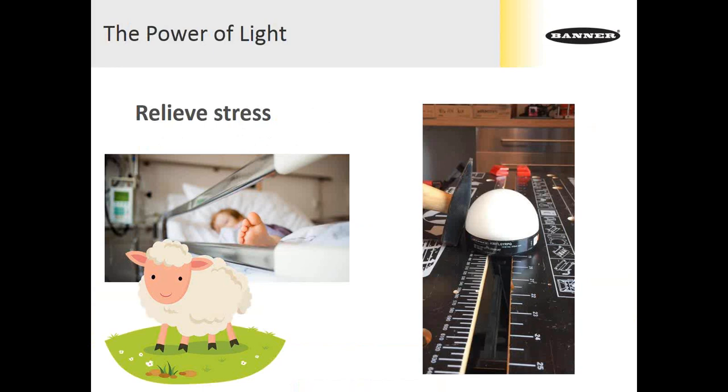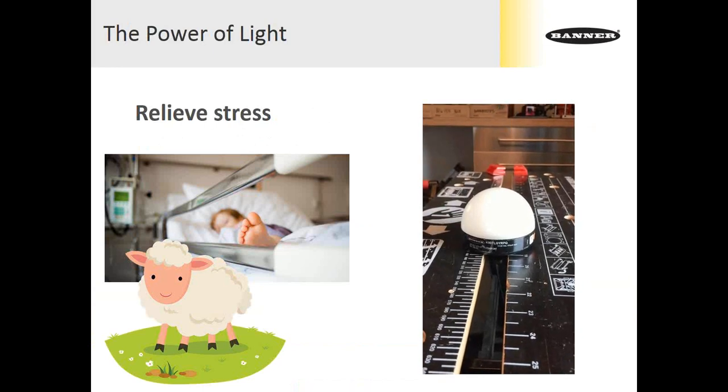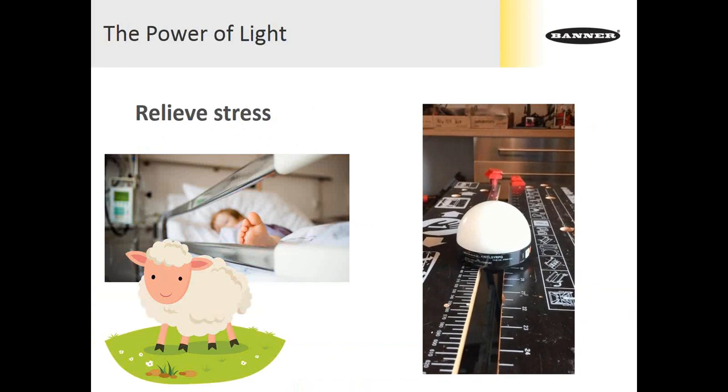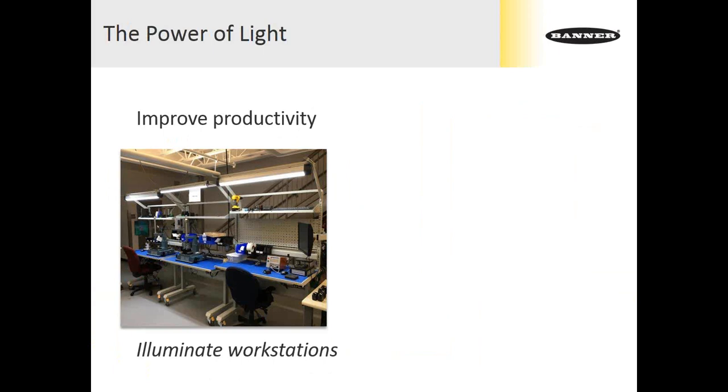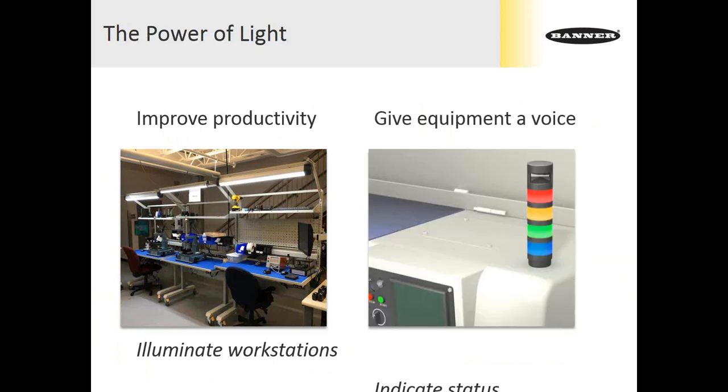That's a cool way to apply lighting and audible products outside a traditional factory environment. Some colleagues in Europe took about a one-kilo hammer and beat on a Banner indicator — the polycarbonate shell certainly survived that impact well. When we talk about the power of light in a more traditional sense, we're typically talking about giving light to operators to help them work more efficiently and using indicators to give machinery and equipment a voice, which are very powerful uses in factory automation.